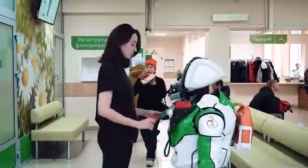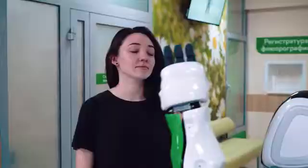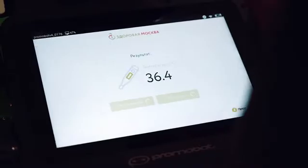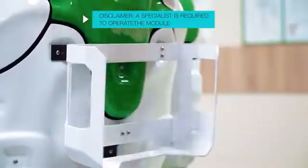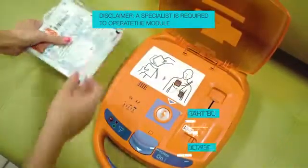In the robot's left palm, there is a thermometer. It is able to measure your body temperature by placing its hand against your forehead. The robot is also equipped with an automatic portable defibrillator — the use of these devices saves hundreds of lives every year.